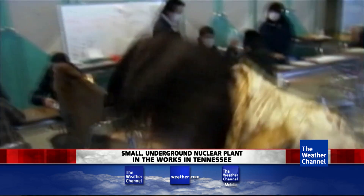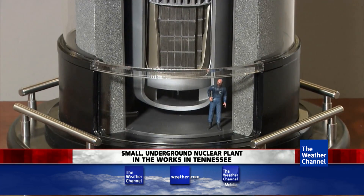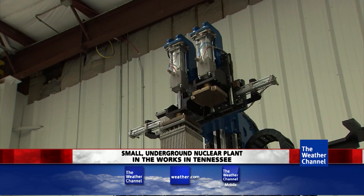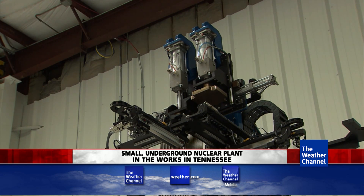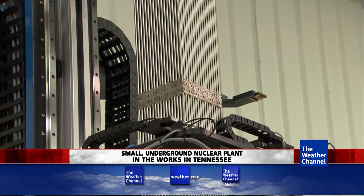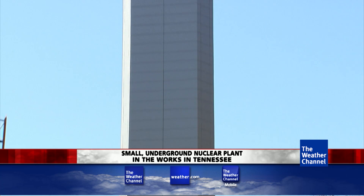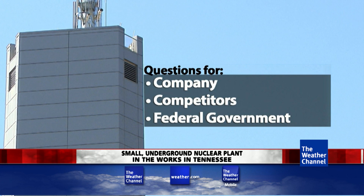In the future, mPower wants to sell these mini-nuclear reactors outside the United States, even in the developing world. If the world is going to address climate change, it has to be more than just the United States building clean energy power plants. That would require another layer of security — who gets these plants, and will they actually work the way the company says they do? Those are questions the company, their competitors, and the federal government will have to answer before the decade is out.